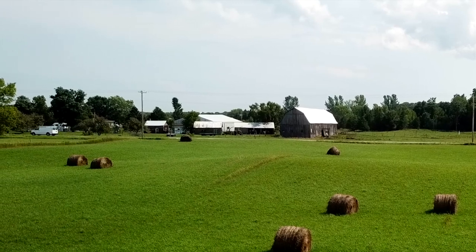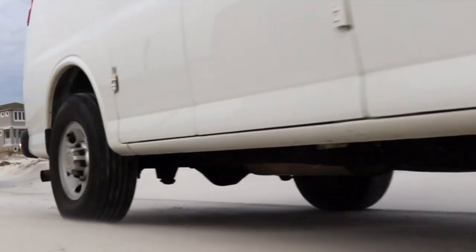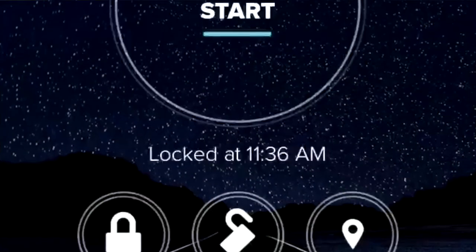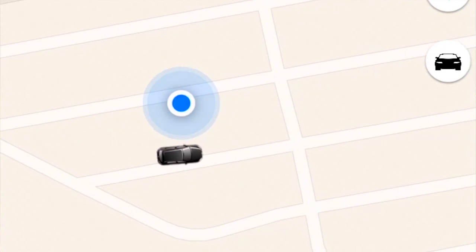Airbags dual front. Daytime running lights. Theft deterrent system. Tire pressure monitor. 16-inch steel wheels. Front air conditioner. Power windows and door locks. I also installed an alarm system and I can go on my phone, turn the van on, unlock the doors, turn on the alarm, and see exactly where my van is at all times.